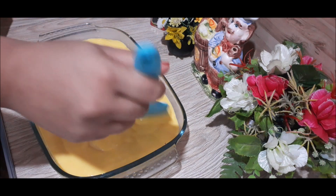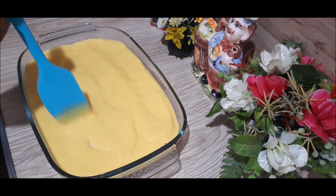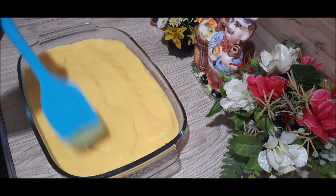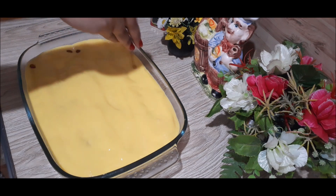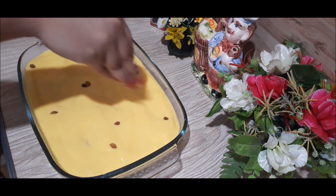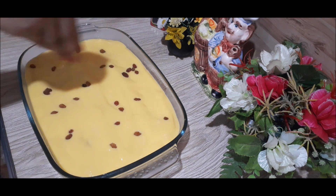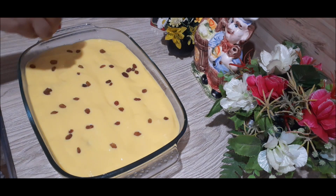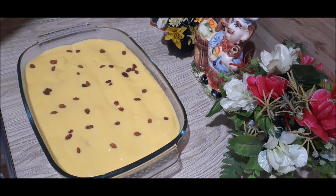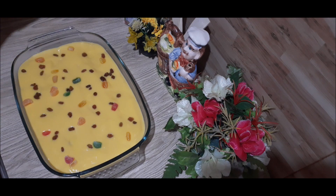You can also use these fruits as well. Then we will set the custard in the fridge.